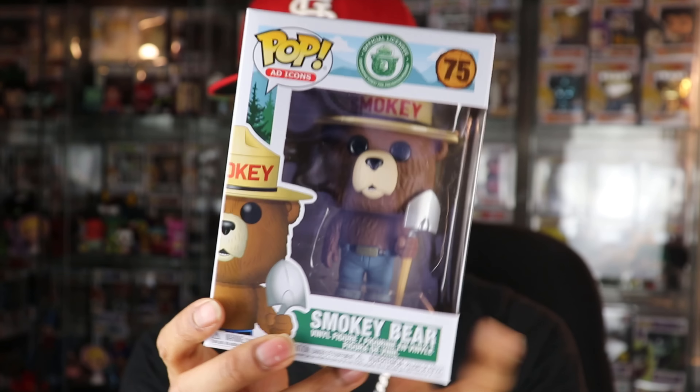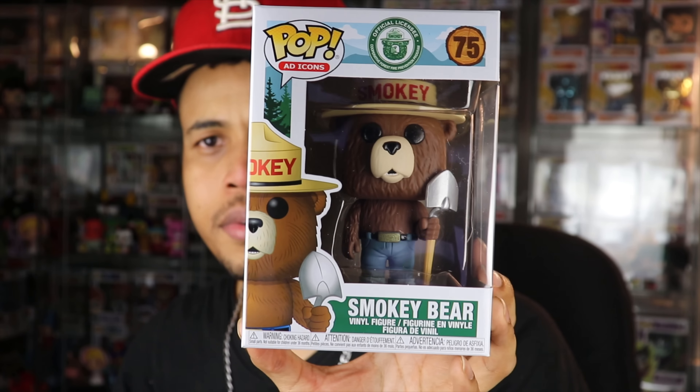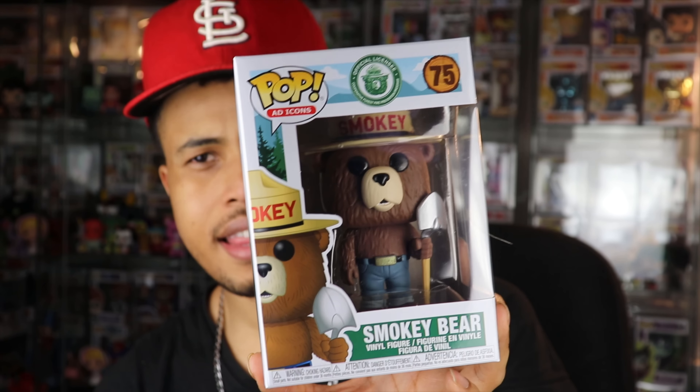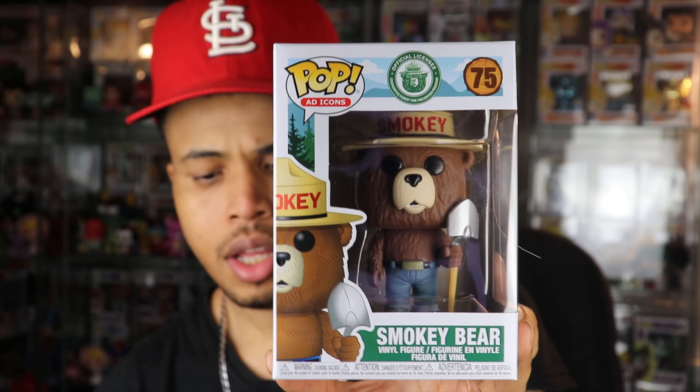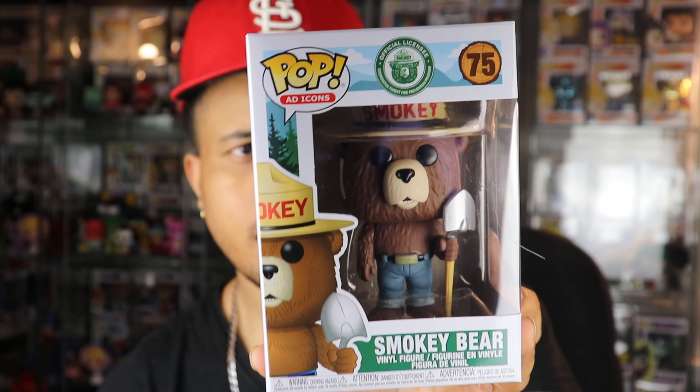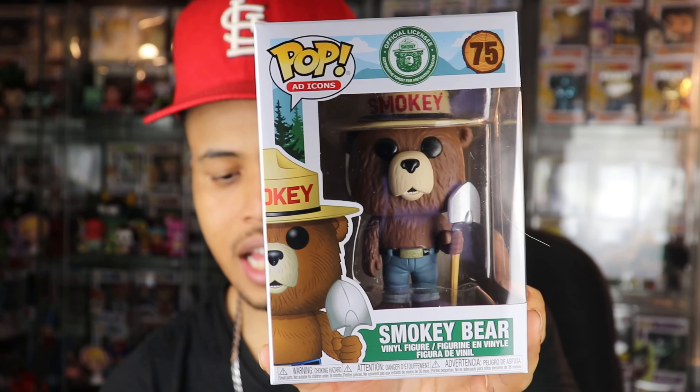Moving right along — the second pop is Smokey the Bear. This is just a common Smokey the Bear. I thought this was the one exclusive to Funko Shop and also GameStop, but this one doesn't have a sticker. I believe the Hot Topic one was a shared exclusive, and there's also a regular common. There's a Funko Shop version and a GameStop shared exclusive, based on what I saw on the app — drop down in the comments if you know more.